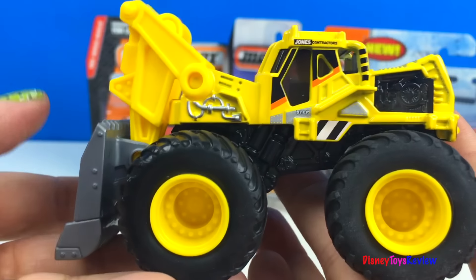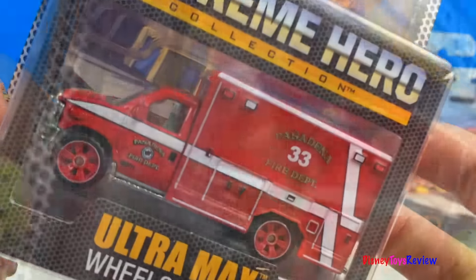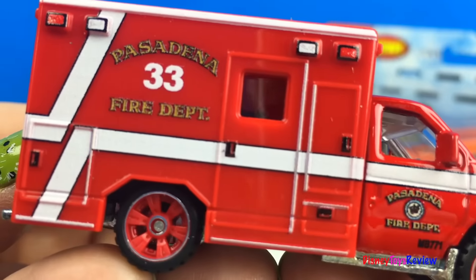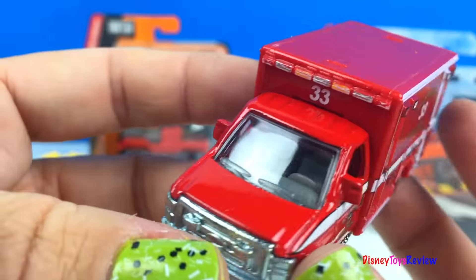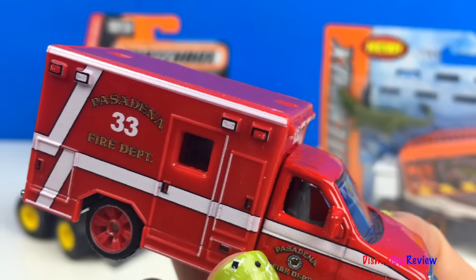This is a pretty cool Mighty Machine. Next we have this Matchbox on a Mission Supreme Hero Collection. This is Ultramax wheels — let's open it up. This is from the Pasadena Fire Department. It's Firetread number 33. He's ready to go on the rescue.